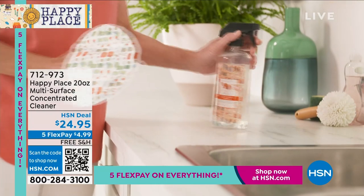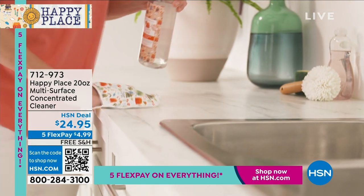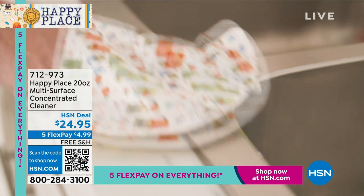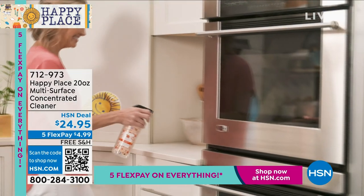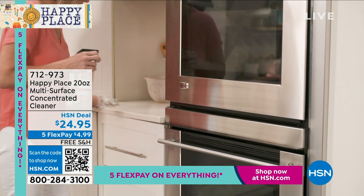It is the Happy Place Multi-Surface Concentrated Cleaner — you can clean absolutely everything with it. The beautiful and talented Allison Wagner is here. We call her the milk maiden because everything comes from goat milk first with Beekman. Beekman 1802 is the number one bath and body brand at HSN. We moved into home back in 2017 because as a doctor-developed brand, we wanted to do a cleaning line that was plant-based without all the chemicals.